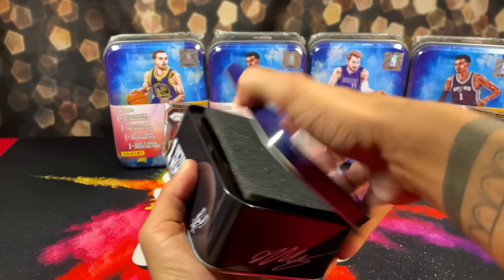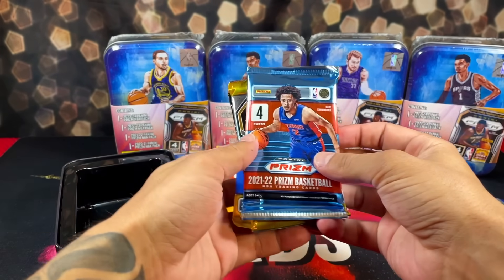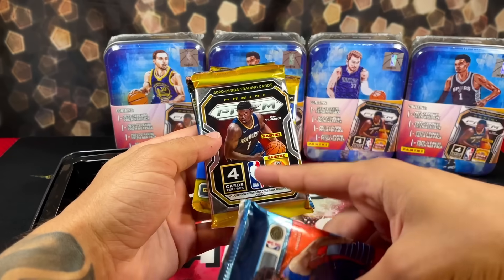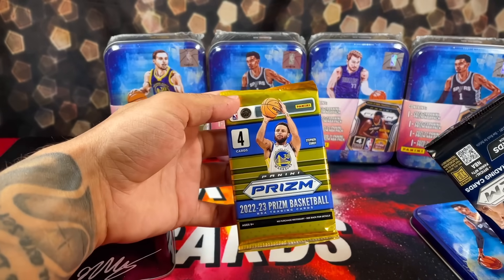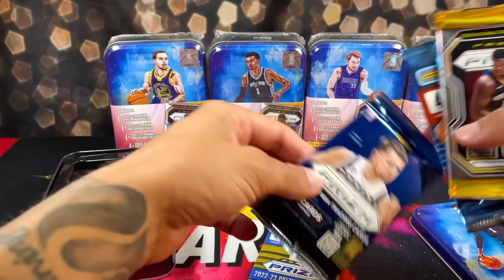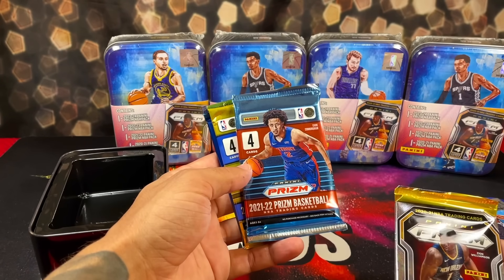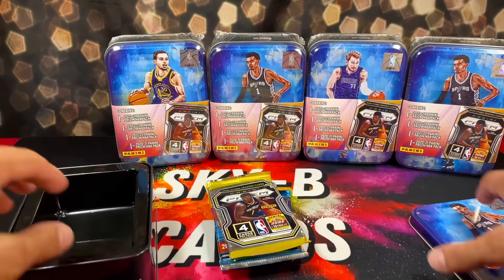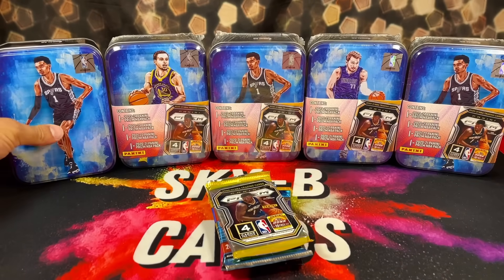Let's get our packs out. So as promised, we have 2021, 2020 — we get to chase after Anthony Edwards. We have 2022 — we get to chase after Paolo and Chet. This year we obviously get to chase after Wemby. And then 2021 has a pretty good amount of rookies — we get to chase after Cade, Jalen Green, Shingu, and all those guys.